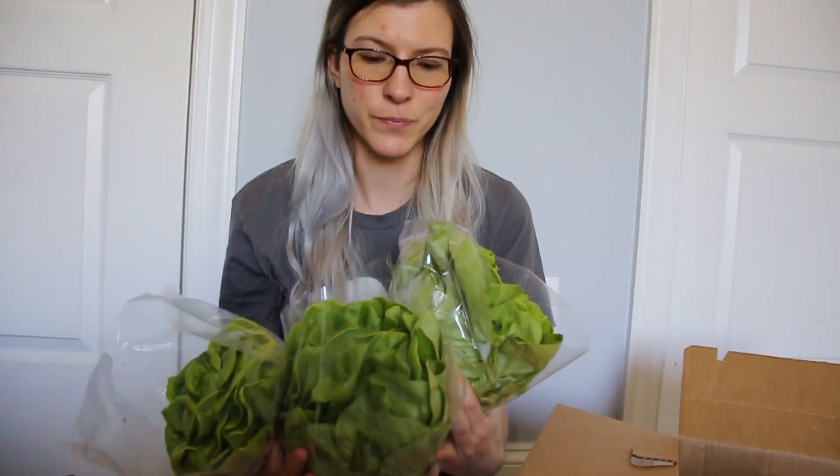So I got three of these heads of butter lettuce. It originally came with one, but I ordered two extra because I go through a lot of lettuce. Two of these will probably be for my salads and the other one will be for my smoothies, but I might not have enough for my smoothies so I might have to use it sparingly.